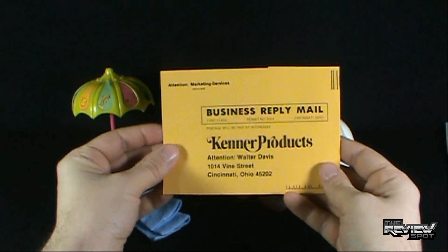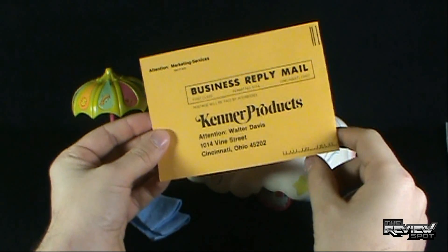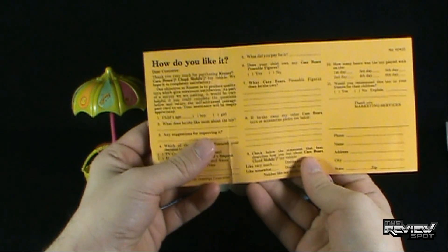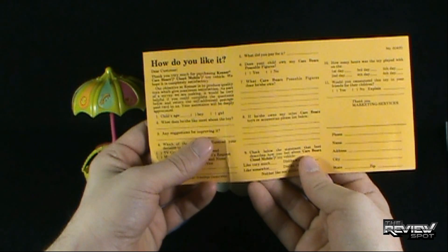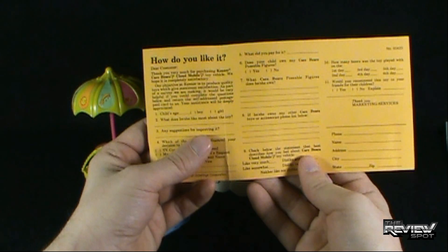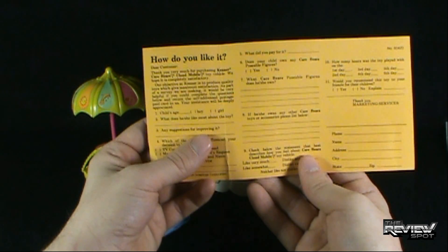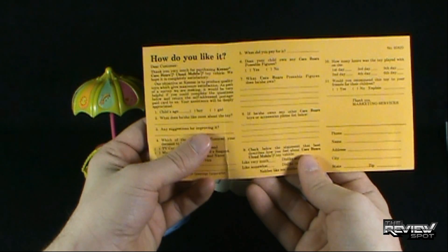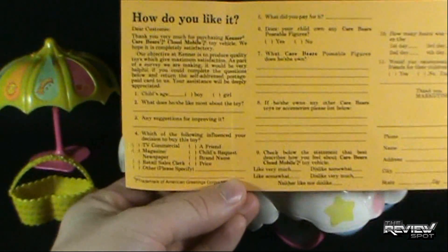You also get a Kenner Products card addressed to Walter Davis — that's remarkable. And it looks like there's a survey. Dear customer, thank you very much for purchasing the Kenner Care Bears Cloudmobile toy vehicle. We hope it is completely satisfactory. Our objective at Kenner is to produce quality toys which give maximum satisfaction. As part of the survey, it would be very helpful if you could complete the questions below and return the self-addressed post-paid card to us.